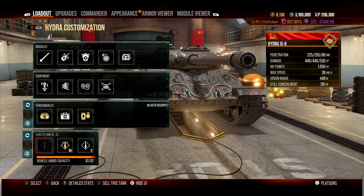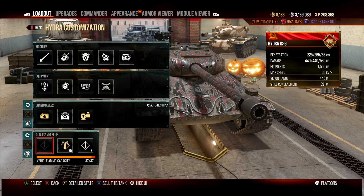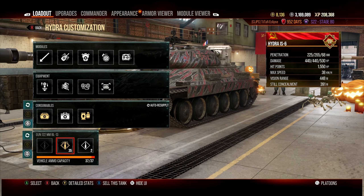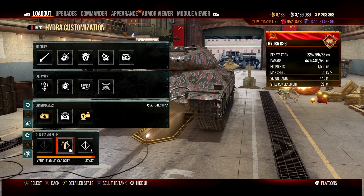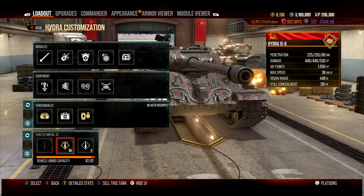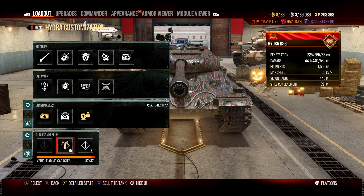The Hydra gets a much better gun: 440 alpha with 225mm standard penetration and 265mm on premium APCR. That 265mm is roughly tier 10 medium standard round penetration, so you feel competitive even in tier 10 games, and in tier 8 you can pen basically everything you'll see.